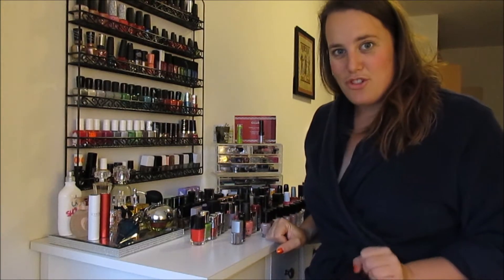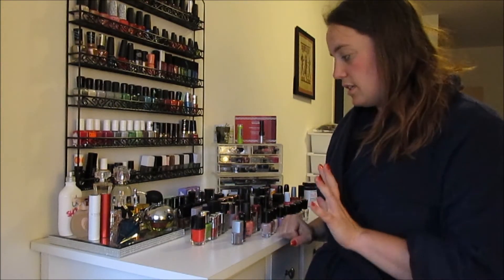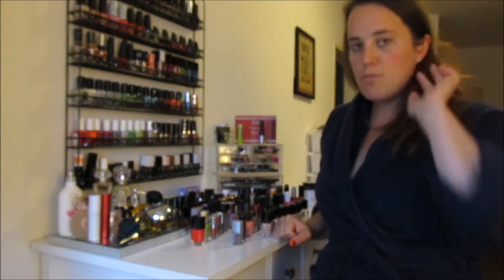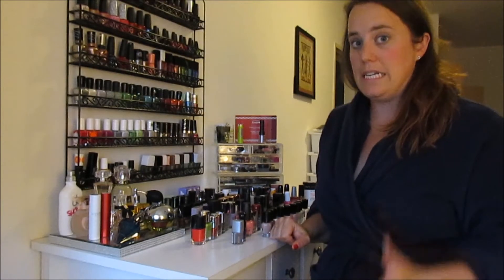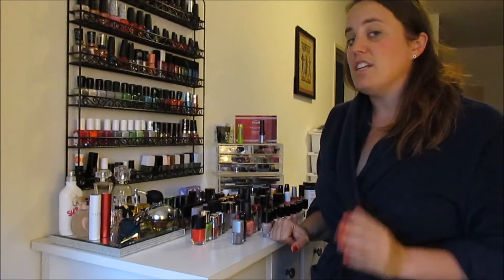Hi, thank you so much for watching. My name is Julie and I'm going to do a declutter of my nail polish today. You might have seen I just posted a video of all the numbers of the makeup I've owned, and my goal this year was to actually decrease my makeup, but I've increased in every category.